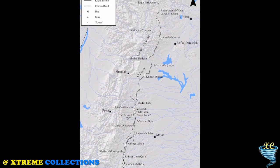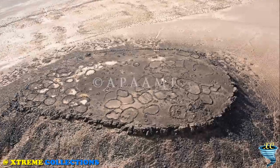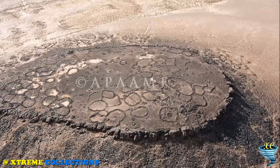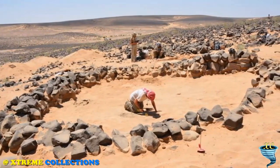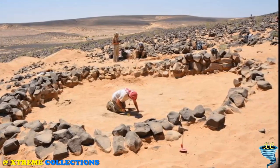So far, the only dating information the scientists have comes from pottery found in the towers and other sites along the wall, Kennedy said. Based on the pottery found to date, the wall was likely built sometime between the Nabataean period, 312 B.C.–A.D. 106, and the Umayyad period, A.D. 661–750, Kennedy said.